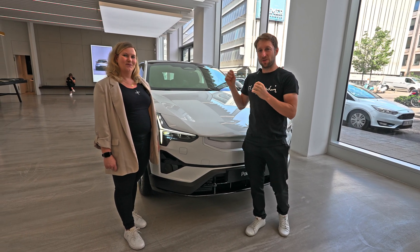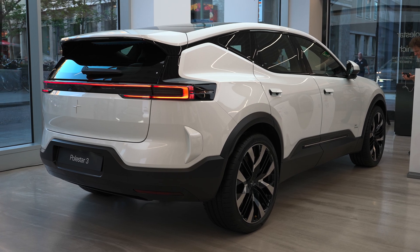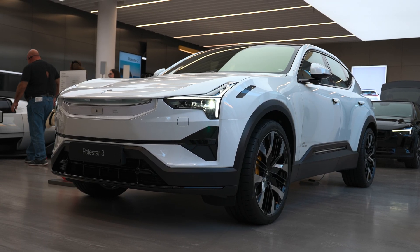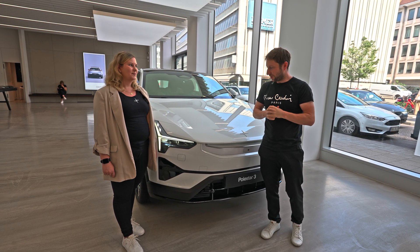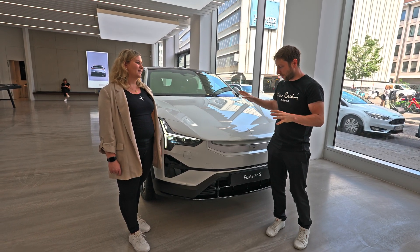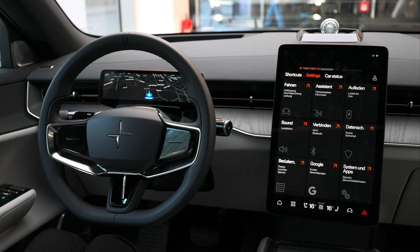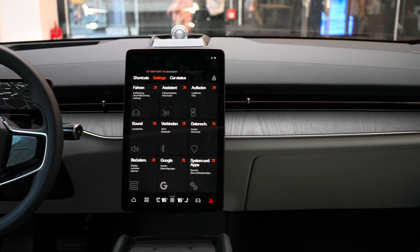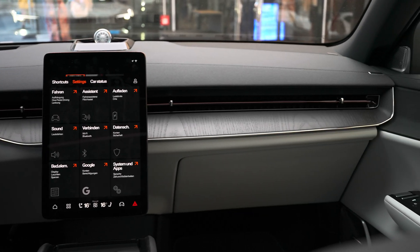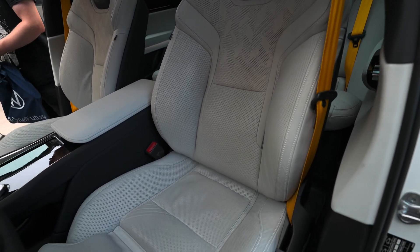Anna is the head of PR in Germany at Polestar. This is a pre-production car — it's not ready yet, so keep that in mind, as they still have work to do before it reaches production. I will make a full review where I explain every single feature, but today Anna will explain a few things about the car, including some numbers, the price, and when it will be on sale.